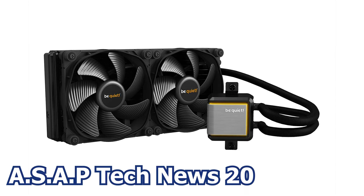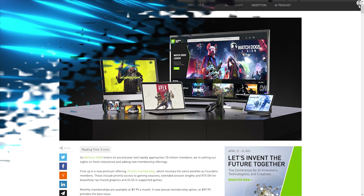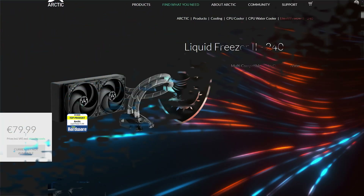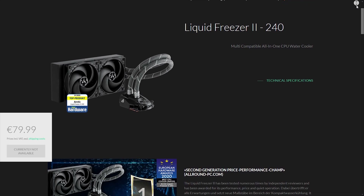In episode number 20 of the ASAP Tech News, we talk about the new BeQuiet line of liquid CPU coolers, the Nvidia GeForce Now service prices increasing, MSI talking about further increasing graphics card pricing, and the Arctic Freezer 2 CPU coolers getting their warranty increased to 6 years.